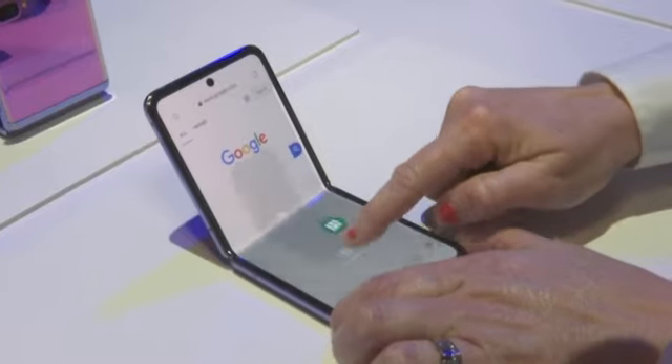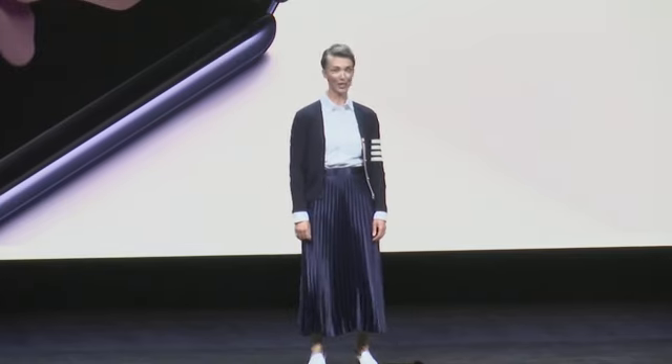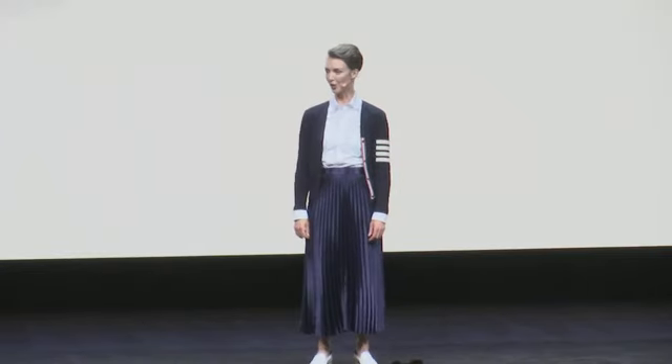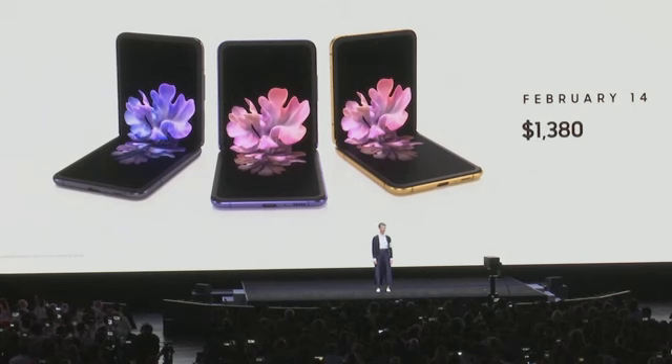The Galaxy Z Flip is a new kind of device to kick off a new decade of Samsung innovation, and we can't wait to see what you do with it. It can be yours from February the 14th, and it's available starting at $1,380.